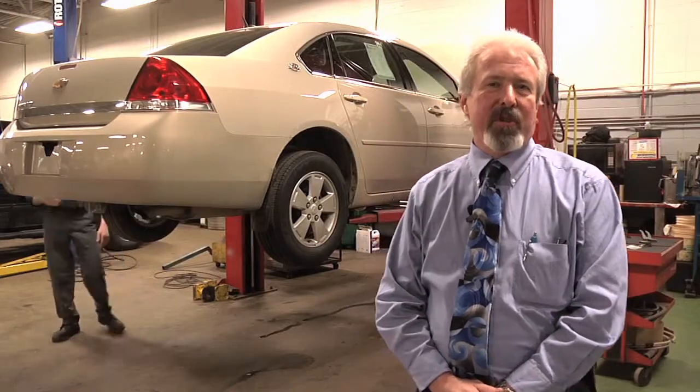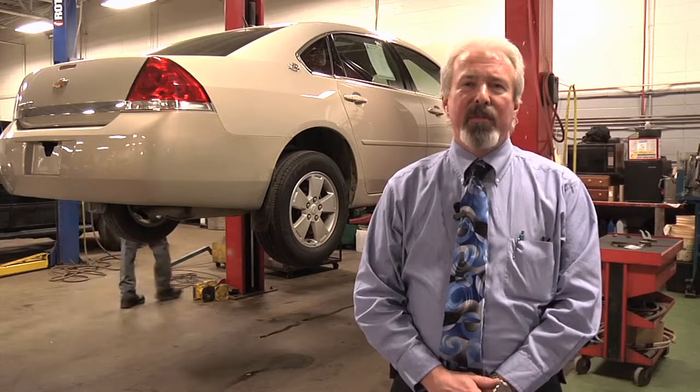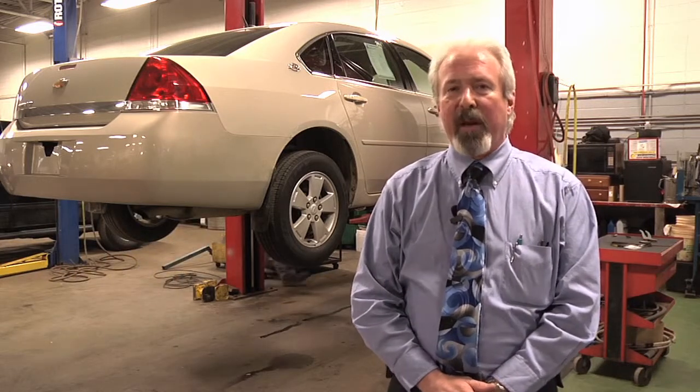Hello, I'm Steve Evans. I'm the service director for the Bill Rapp Superstore. Today we're going to show you some simple maintenances that can be performed on your vehicle.